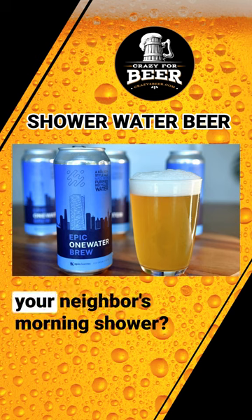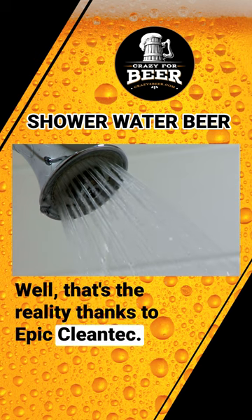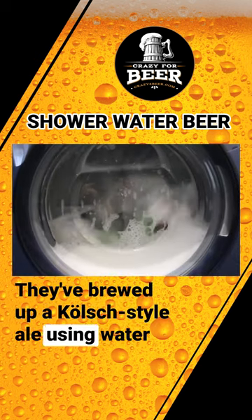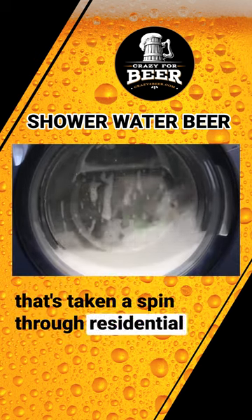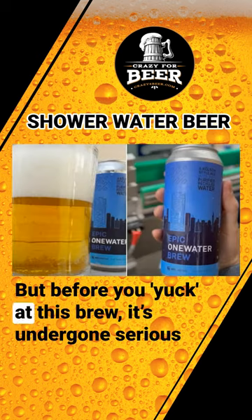Ever thought you'd be sipping a beer brewed from your neighbor's morning shower? Well, that's the reality thanks to Epic Cleantech. They've brewed up a Kölsch-style ale using water that's taken a spin through residential showers, sinks, and washing machines. But before you yuck at this brew,